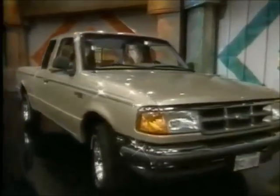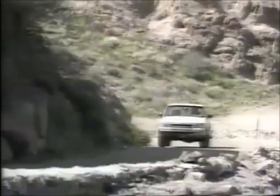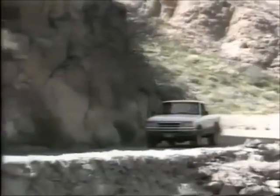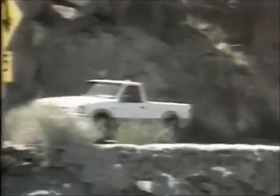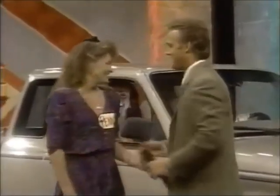The Ford Ranger 4x2 SuperCab XLT. Standard equipment includes AM FM stereo cassette, chrome rear step bumper, and 5-speed manual overdrive transmission. Air conditioning and California emissions system are added. The SuperCab — rugged good looks and durability built in.